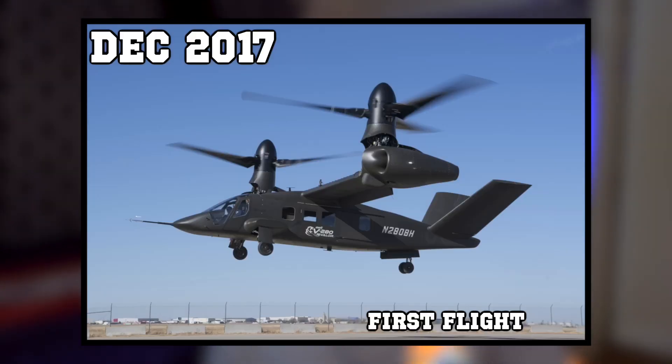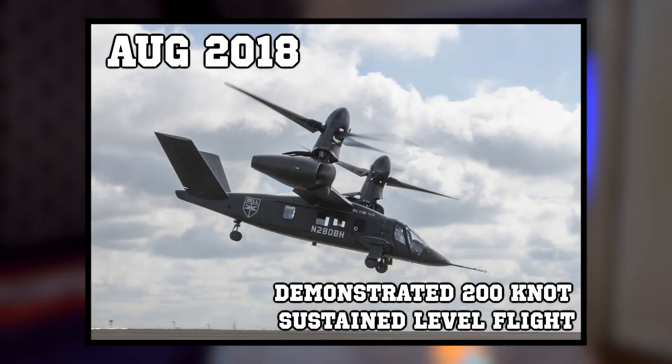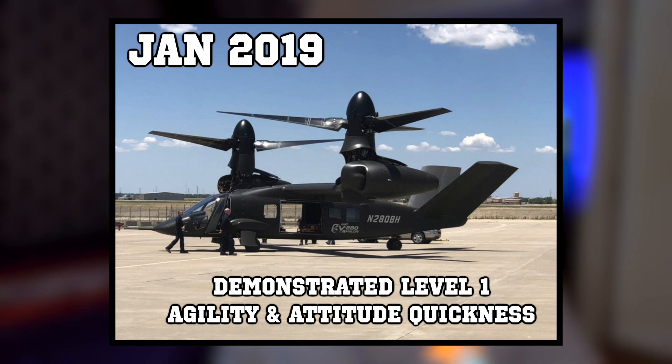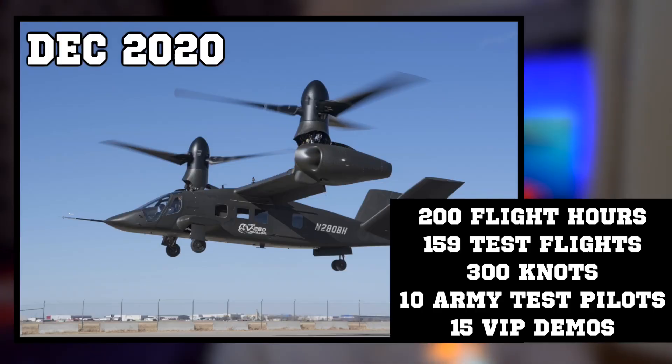In December 2017, the V-280 had its first flight. In February 2018, the first Army test pilot flew it. In August 2018, it demonstrated sustained 200 knots in level flight. In January 2019, it demonstrated level one agility and attitude quickness. In March 2019, it sustained 300 knots in level flight. In July 2020, it went through survivability testing. As of December 2020, it had 200 flight hours, 159 test flights, sustained 300 knots, 10 Army test pilots have flown it, and there have been 15 VIP demos.